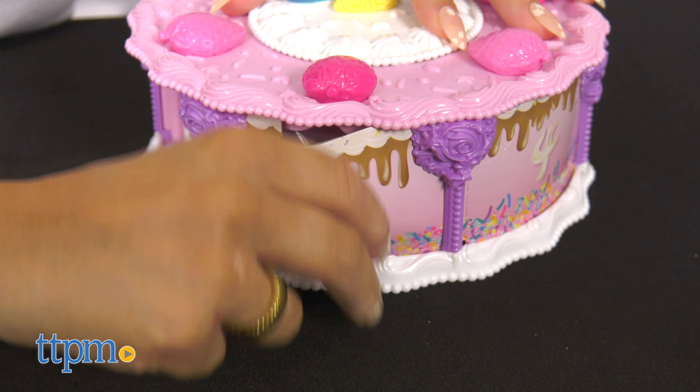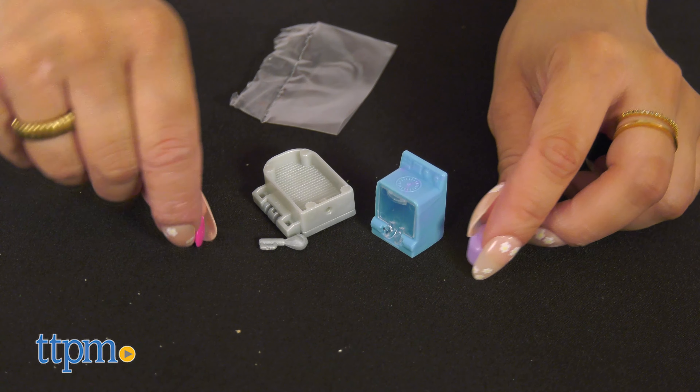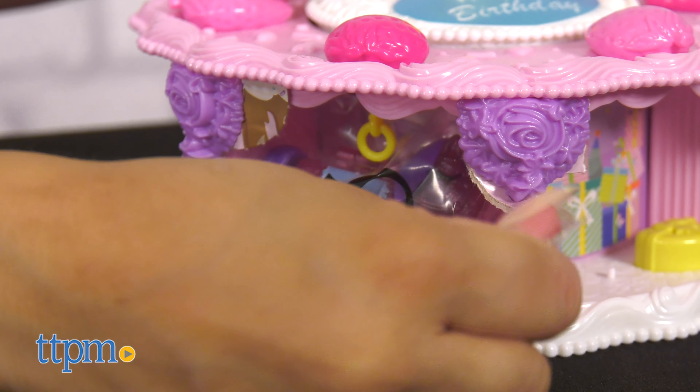It makes a great gift for any Polly Pocket loving child or someone who has a birthday coming up. For the week leading up to a birthday, kids can open a door a day to discover exciting surprises.